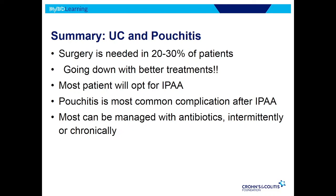To summarize: surgery is needed in 20-30% of patients with ulcerative colitis, and that risk is going down with better treatments. Most patients who need surgery for ulcerative colitis will opt for that ileal pouch anal anastomosis. Pouchitis is a common complication, but usually pretty easy to manage with antibiotics. Any quick questions?